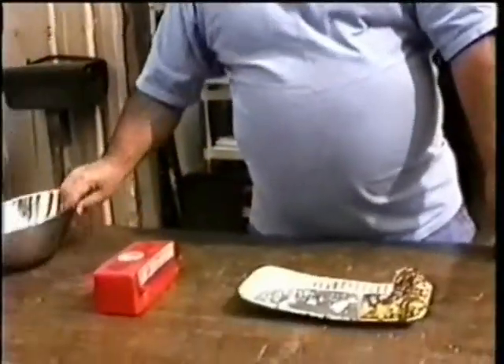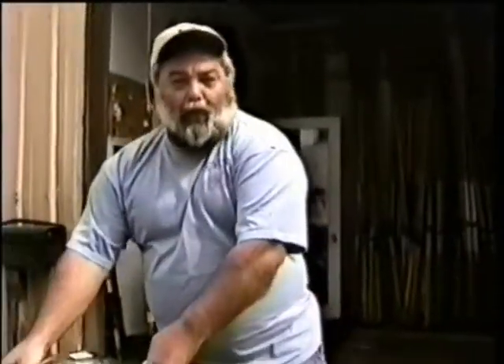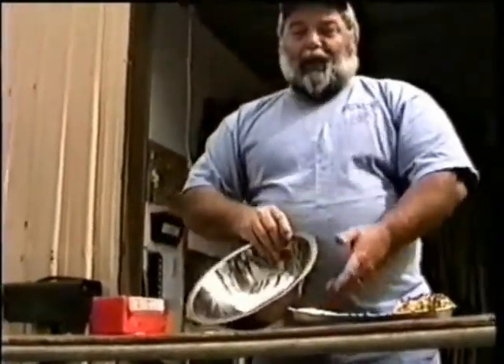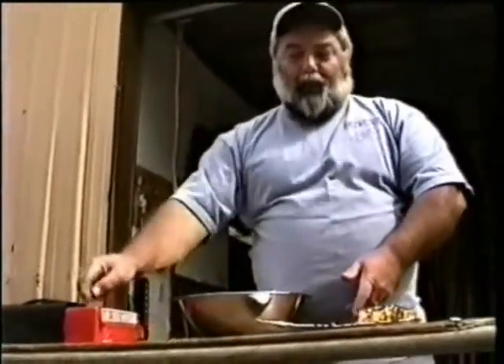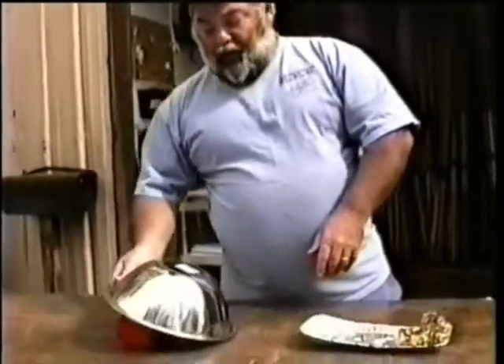The ravens are real tenacious. Lots of times I've been lazy and not wanting to go back down to the cooler and put a block of cheese away, and I'll put a bowl over it. Well, the ravens have figured out how to knock that bowl over and get right in there. They end up pecking through it, and it looks like Swiss cheese. So you really need to put everything away at night.